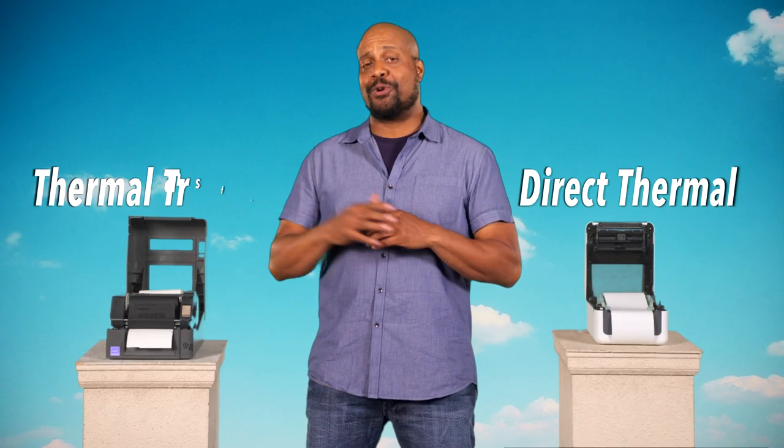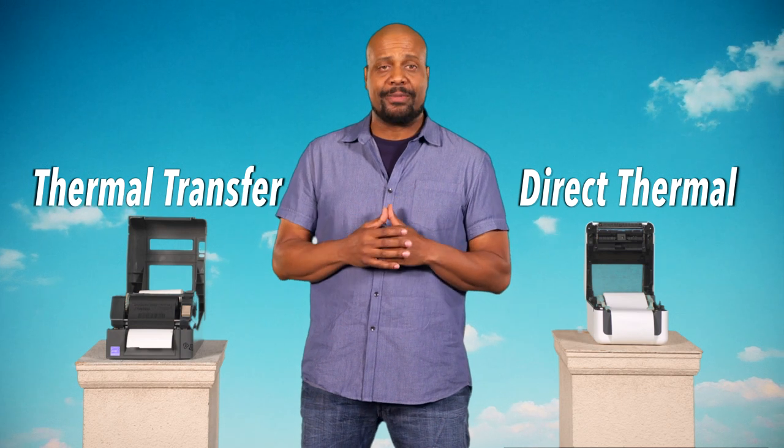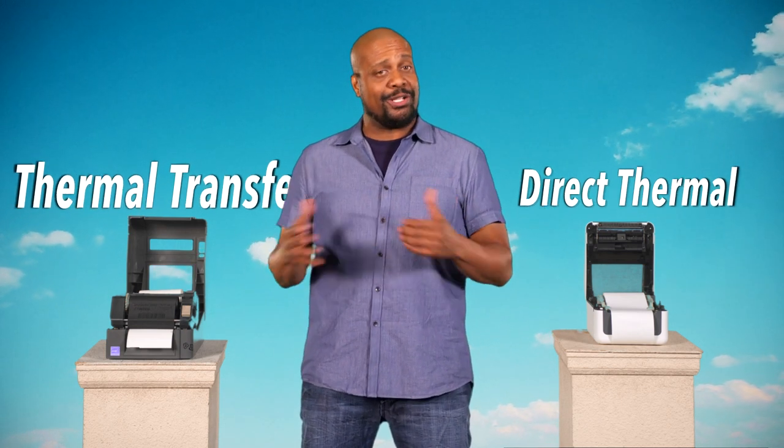Direct thermal and thermal transfer printers both use a thermal print head that applies heat to create the markings. But there are some key differences between direct thermal and thermal transfer. Let's roll through when you would use each.